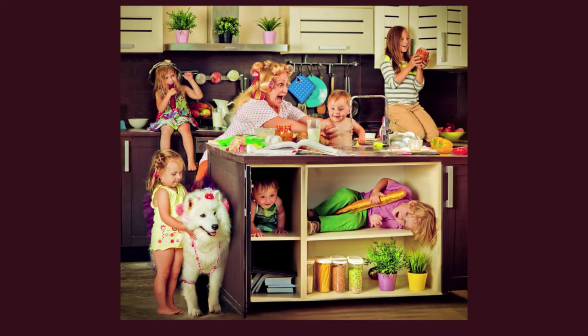I see a very busy mother with curlers in her blonde hair. She is wearing a white shirt with orange polka dots. She is giving her baby a bath in the sink. The water is running from the faucet.